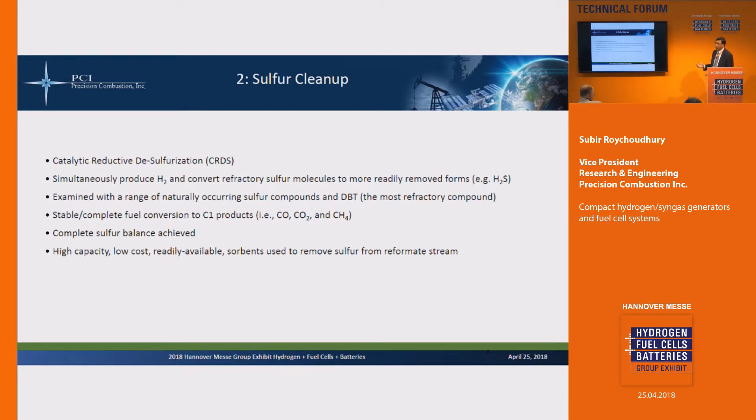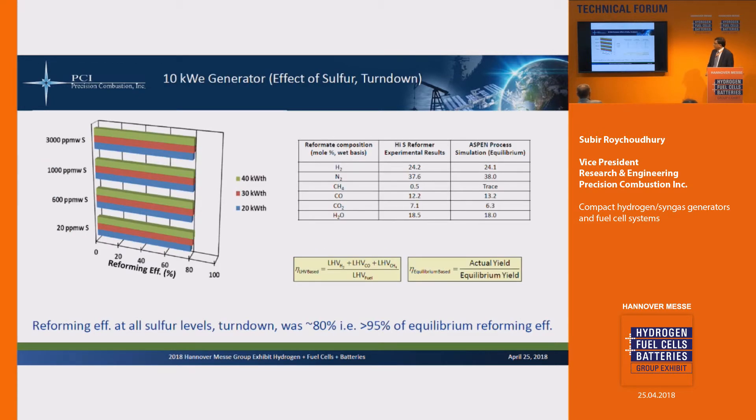The reformate can then be fed to a fuel cell stack or membrane separators. This is some data on a 10 kilowatt electric system. With different sulfur levels — 20 ppm all the way to 3,000 ppm — the three color bars represent three different power levels: 20, 30, and 40 kilowatt thermal. You can see the reforming efficiency stays about the same, around 80%, even throughout the range of sulfur in the fuel, and the sulfur is eventually removed from the reformate so there's no sulfur in the product. The experimental results are fairly close to equilibrium — within a few percentage points of what you'd expect.